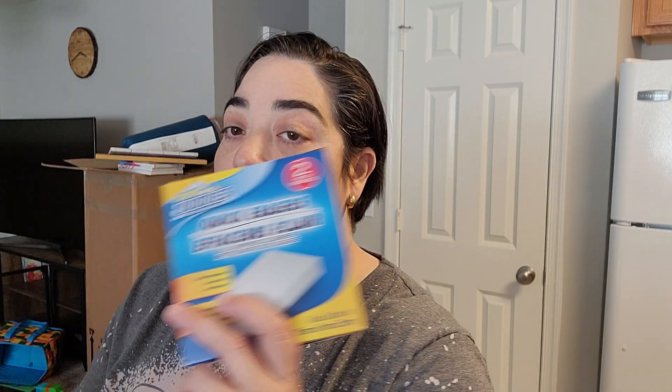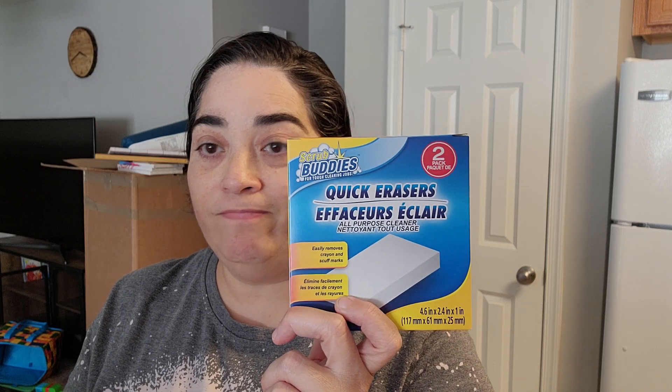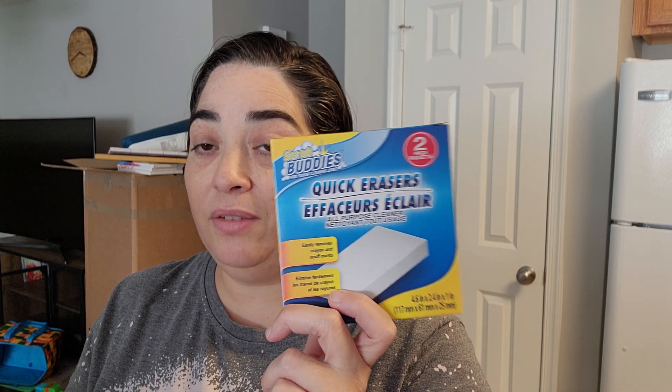Magic eraser — because there's always a need for magic erasers in this house. And I also got three of these kitchen bags.